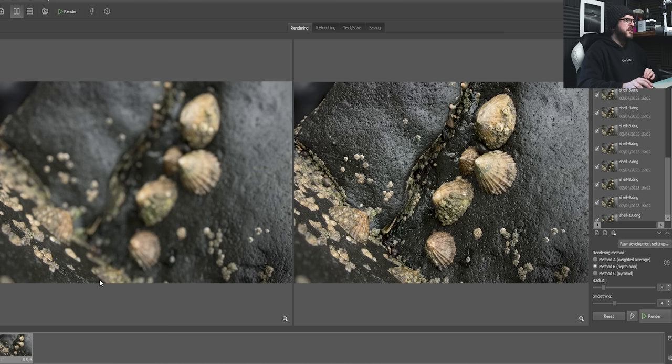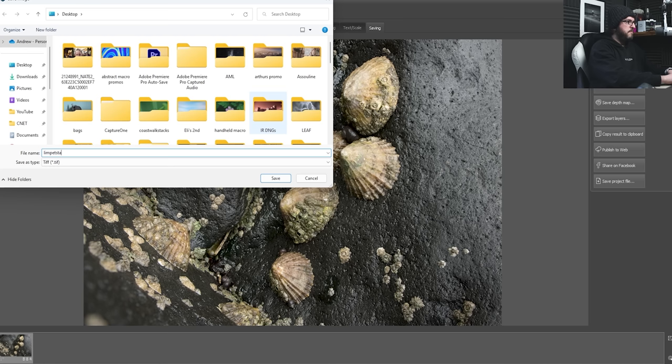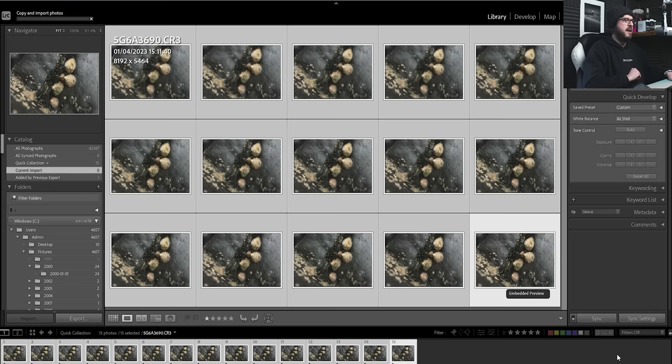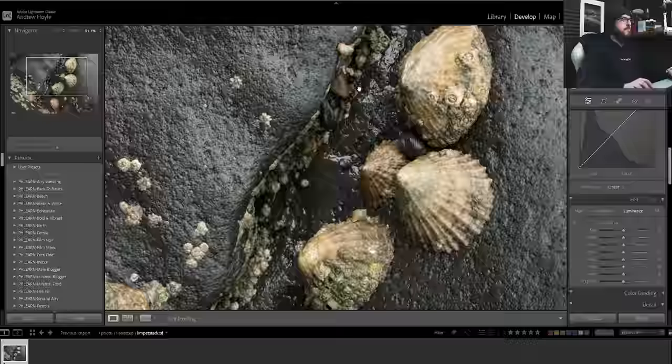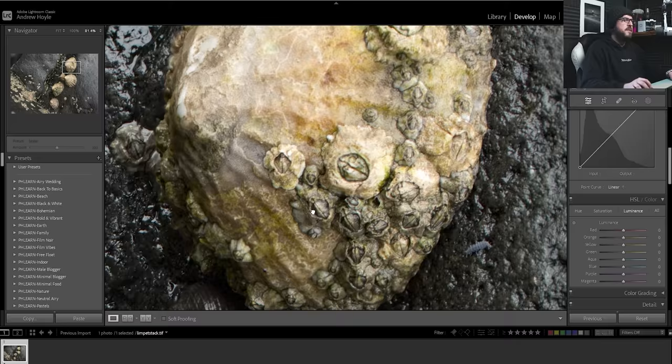I tend to use Method B — I don't really know the difference between A, B, or C, but Method B seems to work fine. I press Render and watch as it works through the image. The result is a nice sharp image. Comparing a source file on the left — just a little sliver of barnacles in focus — versus the rendered result on the right with loads more in focus. I save it as a TIFF to the desktop, calling it 'limpet stack,' and import it back into Lightroom.